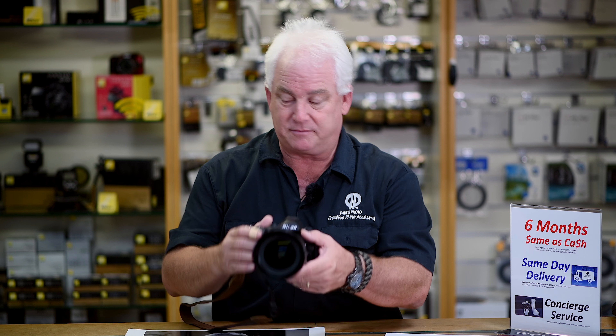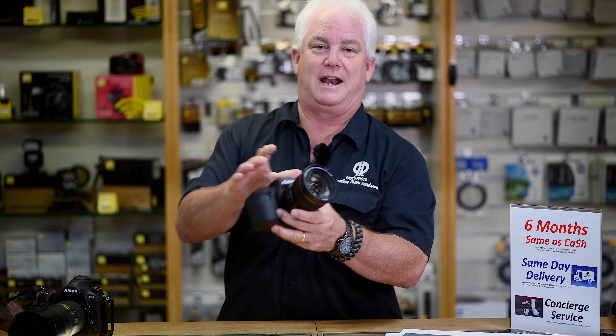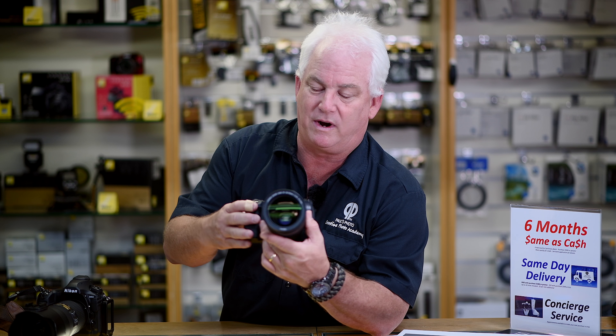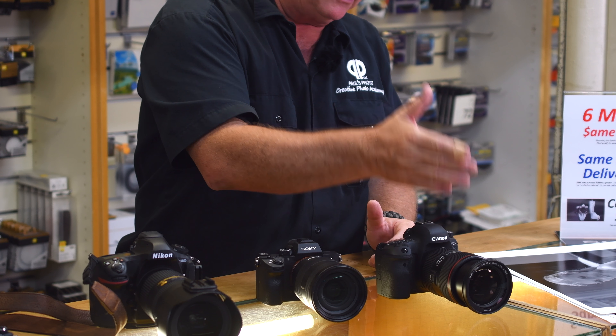I can't stress enough how important it is to save your money and get a 24-70 2.8 lens. This is my Nikon, which is great, but Canon has the same lens — 24-70 2.8 — and if you have a Canon 5D or 6D, that's an awesome choice. Sony also has the 24-70 2.8 — it's a lens you've got to get. Sony and Canon also have an F4 version if you want to save money and have a smaller, lighter lens, but you'll give up the 2.8 aperture, which I think is golden.